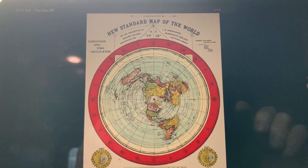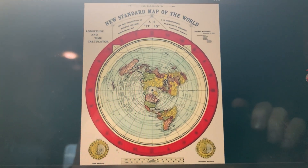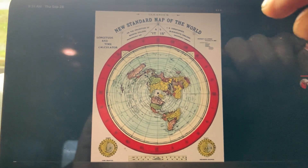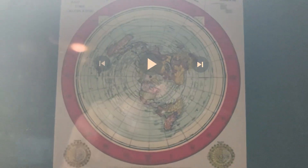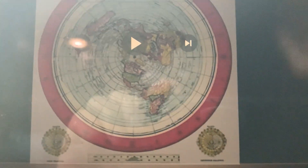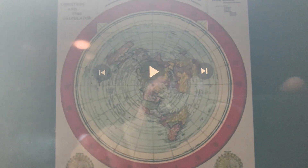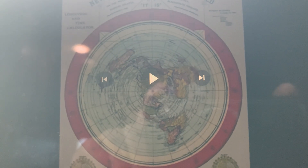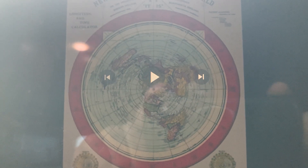Here is a beautiful image of Alex Gleason's 1892 New Standard Map of the World, that was on projection at Modern College in Blackheath, England. I want to put something into people's minds. On the outside of this map, just inside the red...